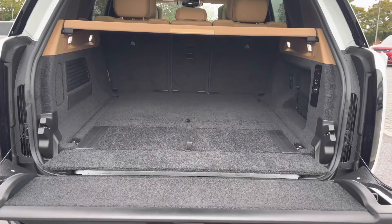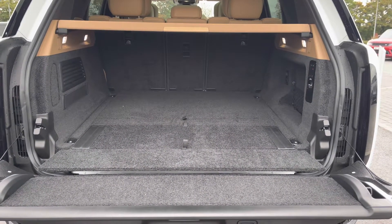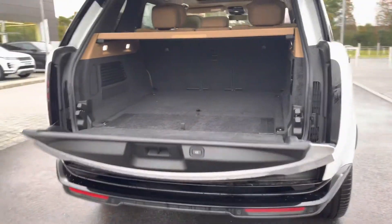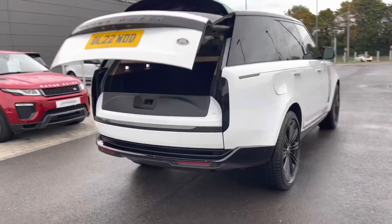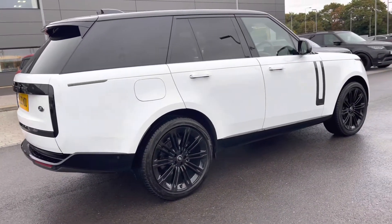You've got plenty of space in the boot for personal items such as golf clubs and pushchairs, and you can also put the seats down if you need more room. Continuing around the car, you also have a black contrasting roof, privacy glass, and keyless entry.